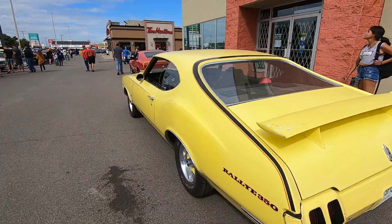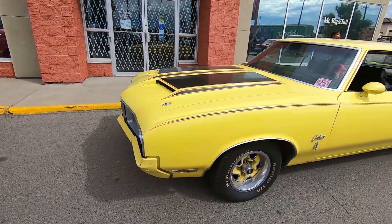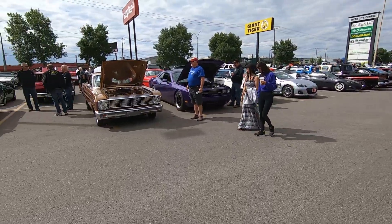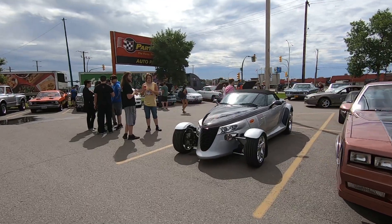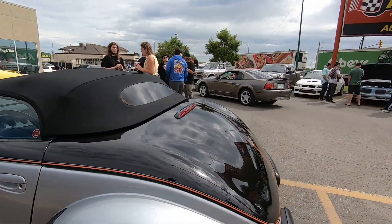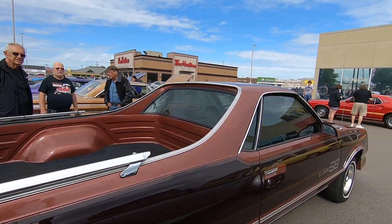Nice little Rally 350 Cutlass — that's nice. And a '69 Mach 1. Got a Prowler over here I've never seen before — this is new to me. There's lots of pinstripe work on this one, and the windows are up. Like I say, it was raining a few minutes ago. Very cool.